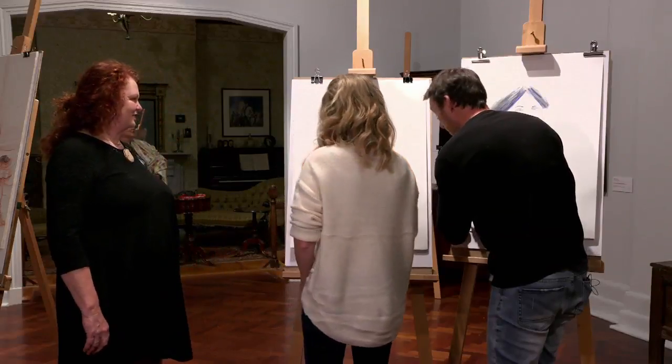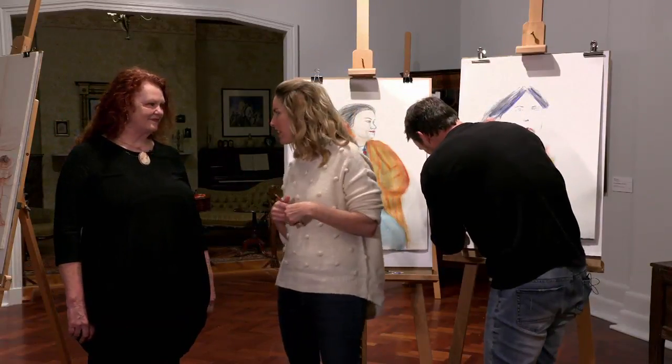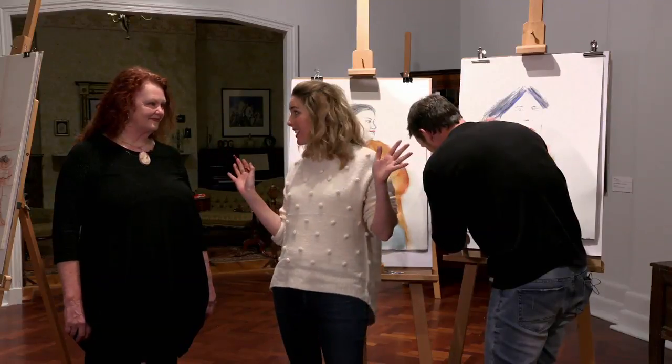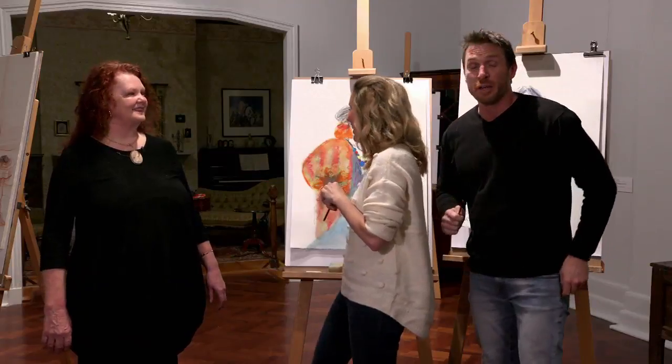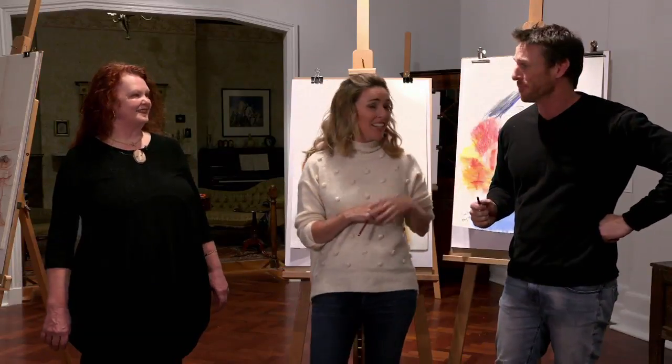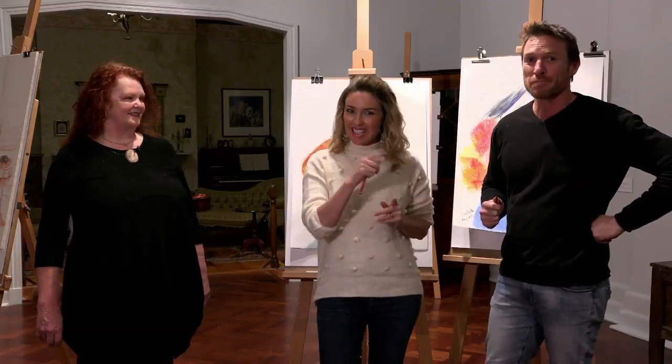Angie and Steve — wow, look what you've created! Fantastic. Thank you Alison for showing us through this magnificent gallery and for letting us express our creative talent. I feel like I've had a win today. And if you want to win too, check out our competitions either online or on today's show.